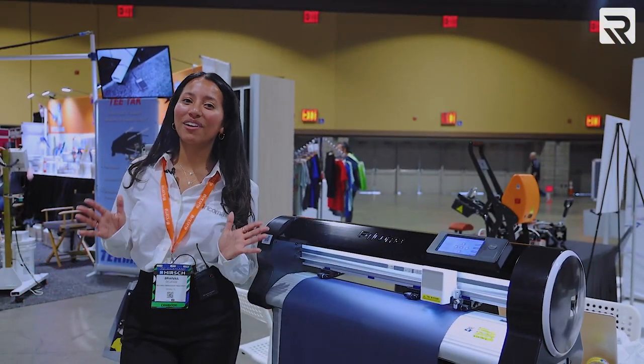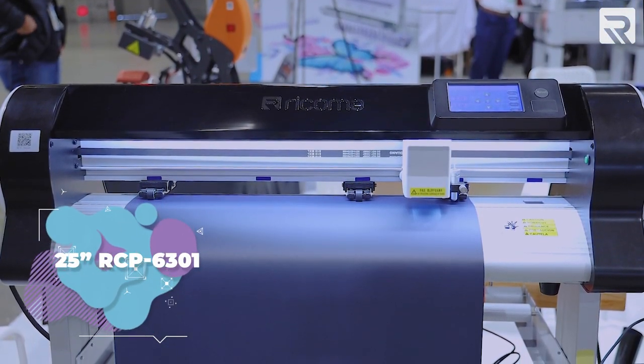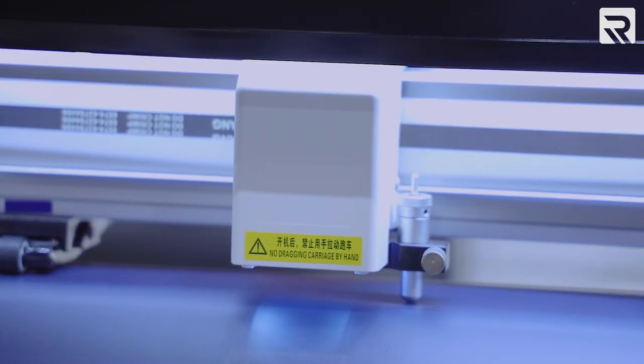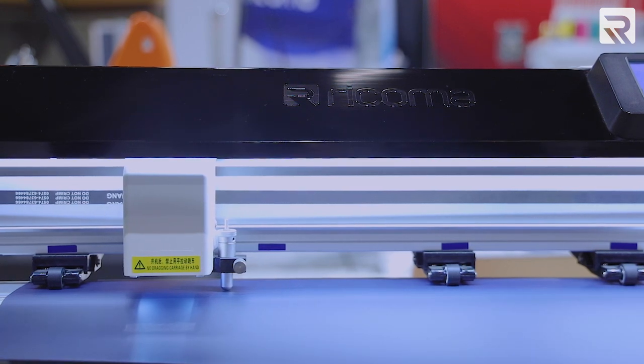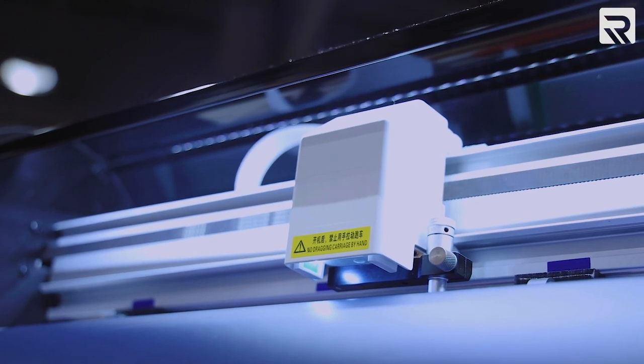Now I want to show you guys one of our latest additions — this is our 25-inch industrial vinyl cutter. This machine allows you to cut designs on adhesive vinyl as well as heat transfer vinyl. With this machine, you can decorate almost anything you can think of: cars, windows, tumblers, textile garments, cups, and plate invitations.